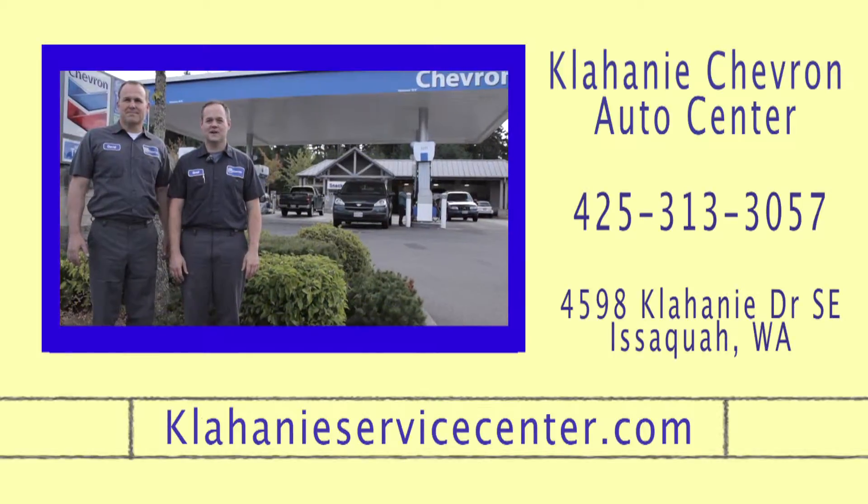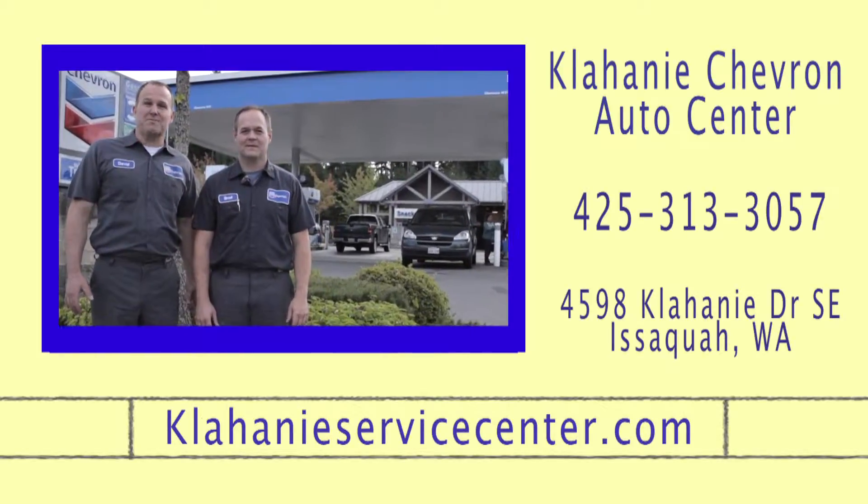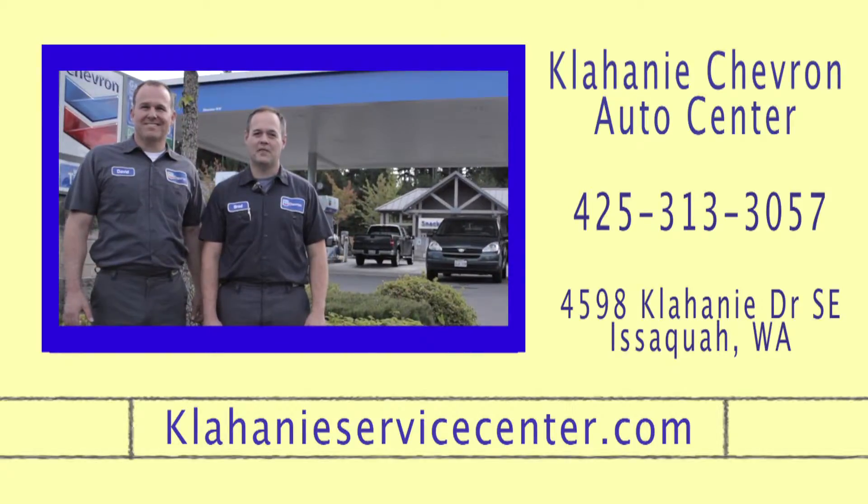Hi, I'm Brad with Klahanie Service Center. And I'm Dave, the service manager here. Thanks for watching our monthly car tips videos.